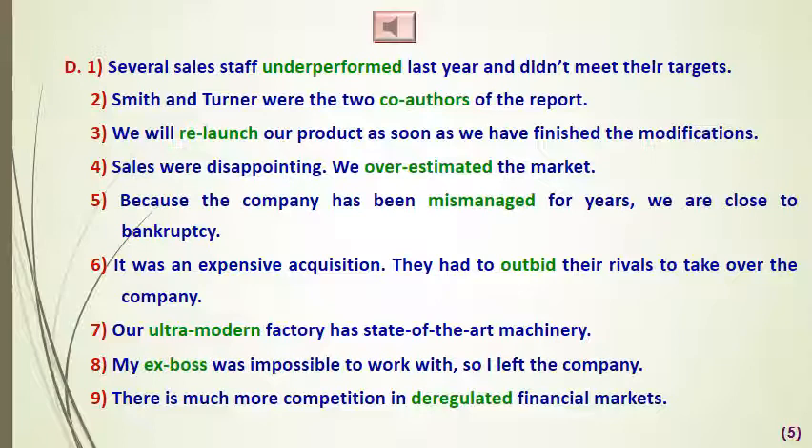Number seven: 'Our ultra-modern factory has state-of-the-art machinery' — state-of-the-art again means ultra-modern. Number eight: 'My ex-boss was impossible to work with, so I left the company.' Number nine: 'There is much more competition in deregulated financial markets.'